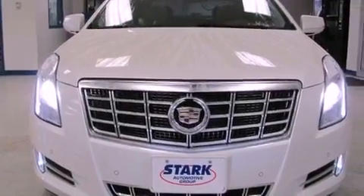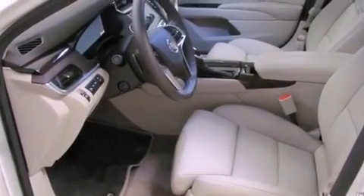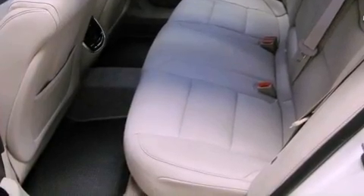The following features are also included: steering wheel memory settings, air conditioning with automatic climate control, cruise control, a CD player, a leather-wrapped steering wheel, and a four-wheel independent suspension.